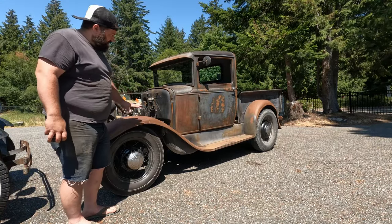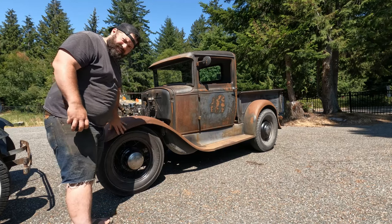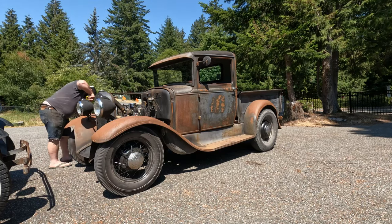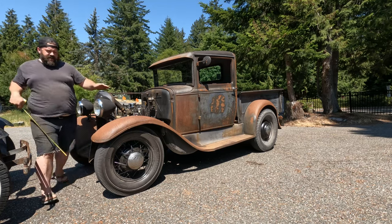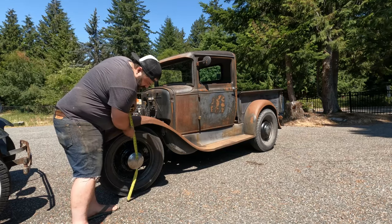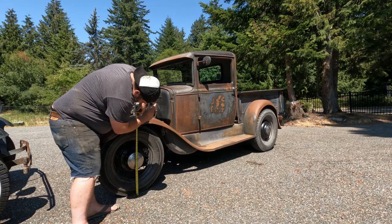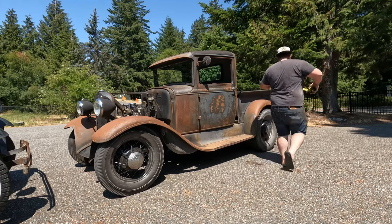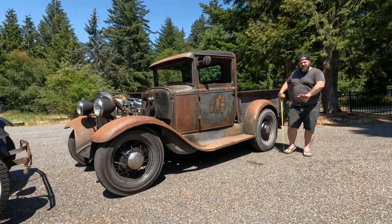All right, so here we are at my truck — the hot rod. I'm going to measure on the passenger side just because this fender is a little wonky on this one. So we got 27 and three-quarters on the front. And on the rear, just about 34.